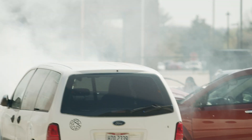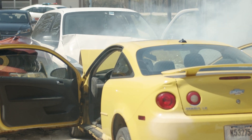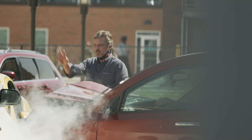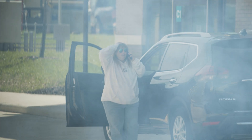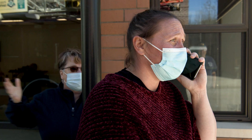Vehicle accidents are a critical part of daily police and fire response. In an urban environment like this, first responders can be overwhelmed by the volume of calls.